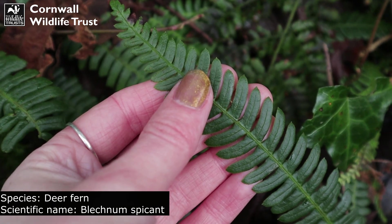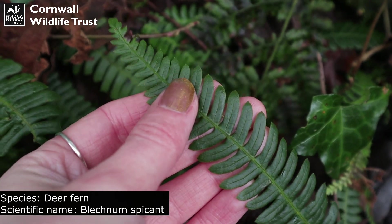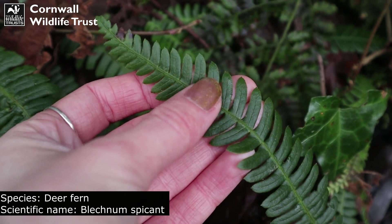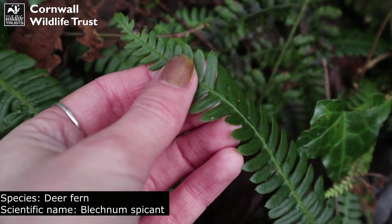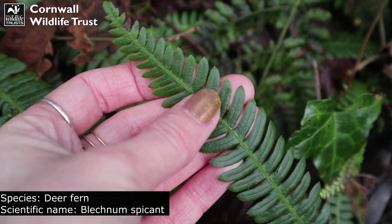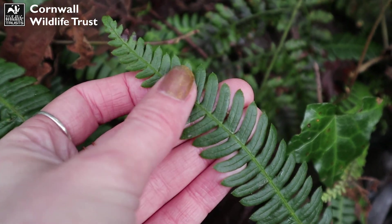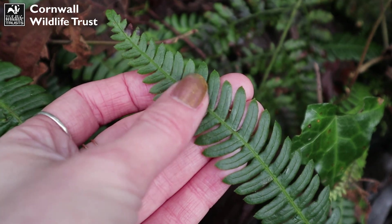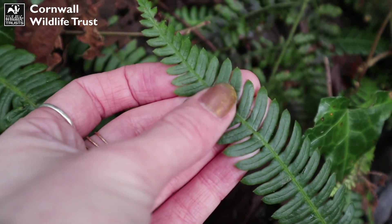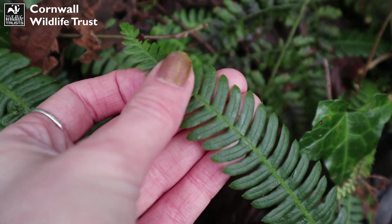I believe this is the deer fern, also known as hard fern. It is quite a distinctive fern — a species found within woodland and shady heath areas, thriving in areas of acidic soil, so perfect for the habitat I'm in now. I just think it's rather pretty. It usually spreads out in quite wide clumps.